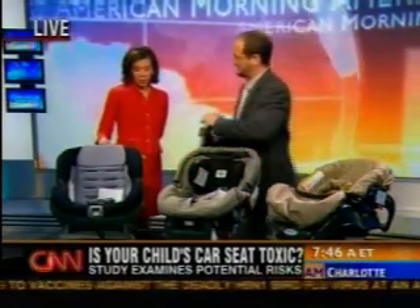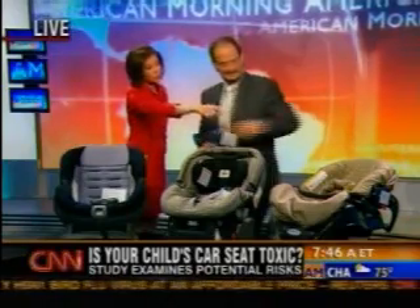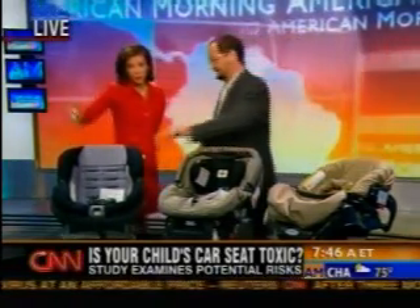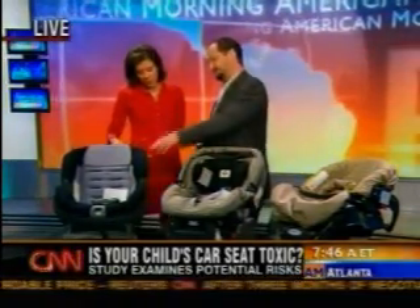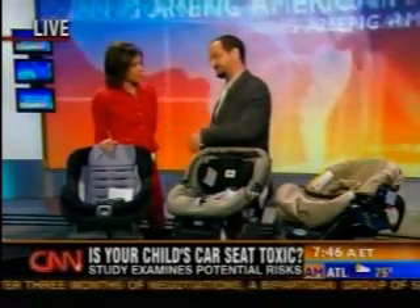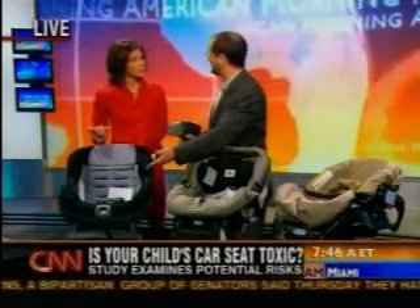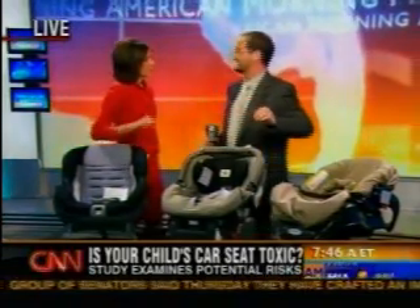This larger seat is called the convertible because toddlers can sit in it as well. This is the Costco Cenara, and this was one of our best rated seats — one of the more affordable seats. Price didn't make a difference; this is about a $40 seat and it tested very clean. So why are these chemicals in car seats at all?